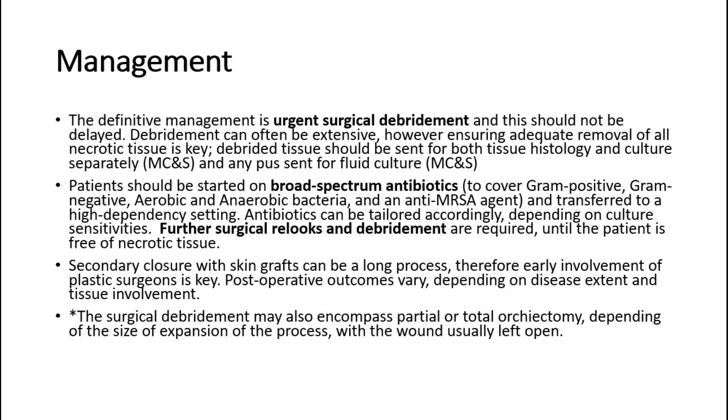Secondary closure with skin grafts can be a long process, therefore early involvement of plastic surgeons is key. Postoperative outcomes vary depending on disease extent and tissue involvement. The surgical debridement may also encompass partial or total orchiectomy, depending on the size of expansion of the process, with the wound usually left open.